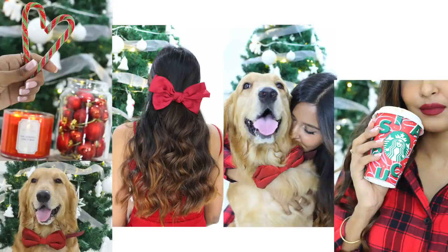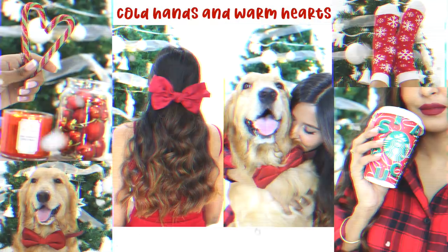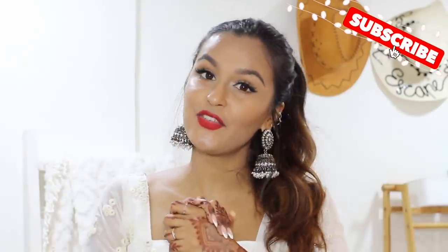Hi everyone, my name is Mridul and welcome, or welcome back to my channel.